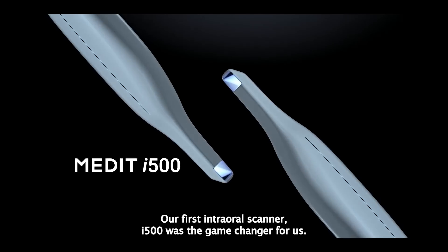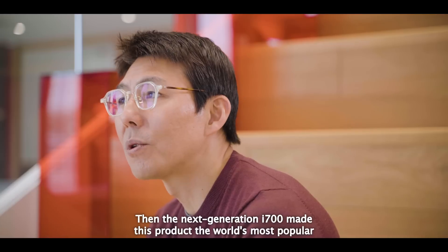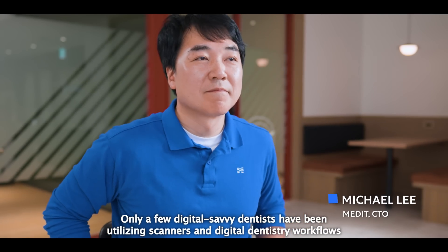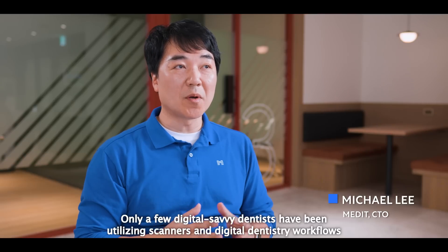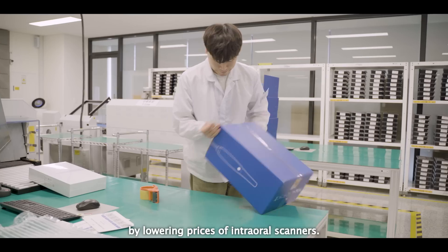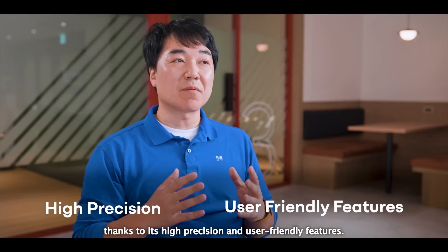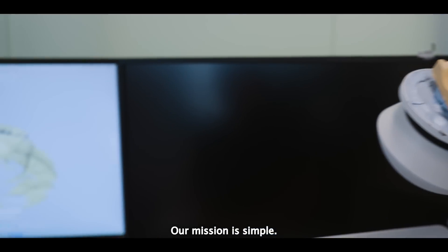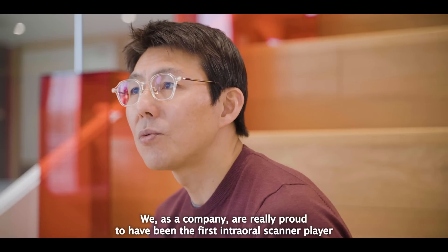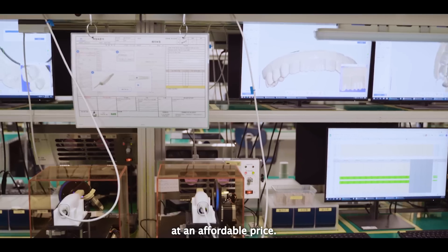Our first intraoral scanner, the i500, was a game changer for us. Then the next generation i700 made this product the world's most popular intraoral scanner, along with our Medit application launches. Only a few digitally savvy dentists had been utilizing scanners due to high price, complex usage, and so on. Medit first broke down the price barrier by lowering the price of intraoral scanners, and it began to get positive word of mouth thanks to its high precision and user-friendly features. Our mission is simple — we are here to help our customers smoothly transition into digital practices, and we're proud to be the first intraoral scanner player to offer top-notch technology at an affordable price.